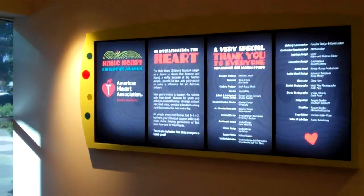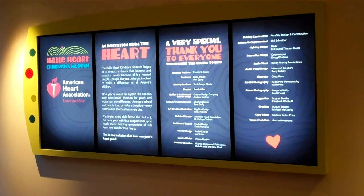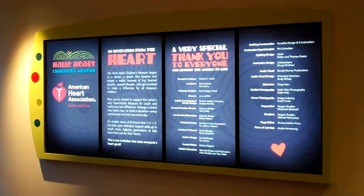We worked with a guy — we're actually doing a couple of updates this week — so it's something we can really go in and make changes to and keep up with.